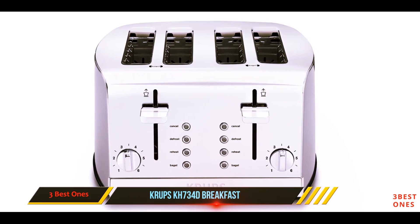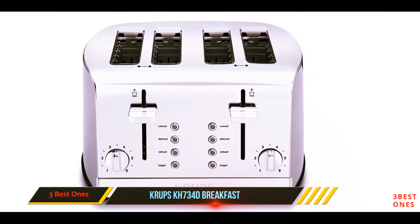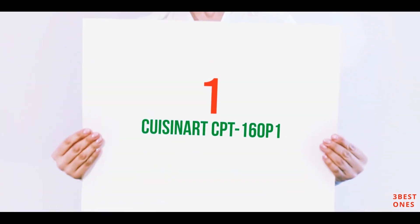This has an elegant brushed chrome stainless steel finish and blue LED lights that indicate the cooking process.